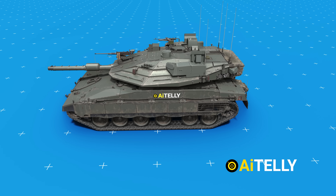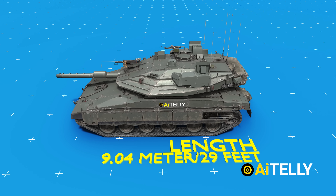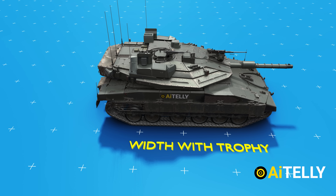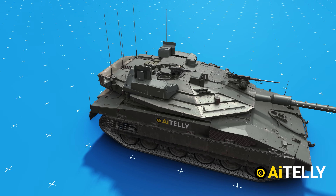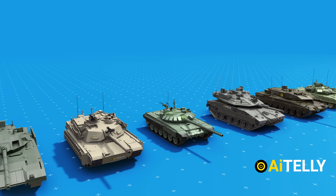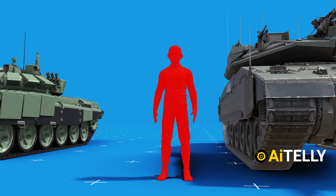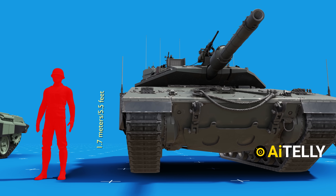This formidable tank has an impressive length of approximately 9.04 meters, roughly equivalent to 29 feet. In terms of width, it spans about 3.72 meters, although when the Trophy edition is taken into account, its width extends to around 4.34 meters, or roughly 14.2 feet, standing at a height of approximately 2.66 meters. For reference, an average person stands at around 1.7 meters tall, which underscores just how imposing this tank is.